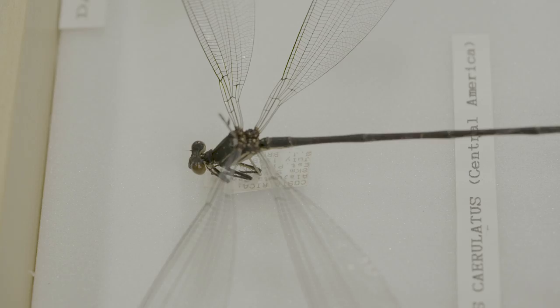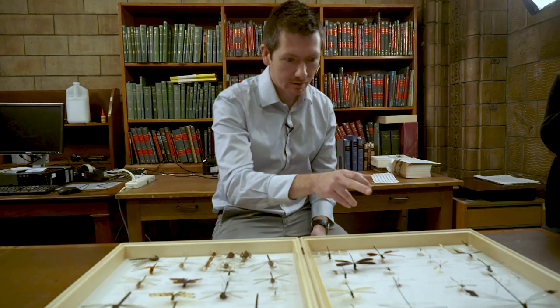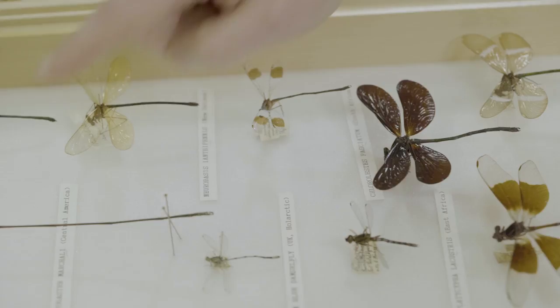Megalopripus celeriatus is the largest species of dragonfly in the world, which is interesting because it's actually a damselfly, not a dragonfly. The oldest one in terms of collection data is that specimen over there, which was collected and deposited in the museum in 1896.